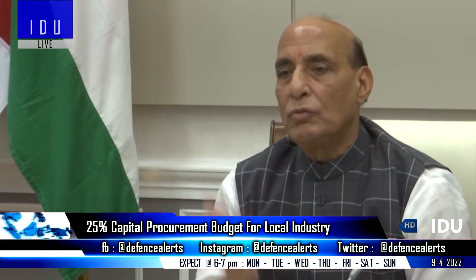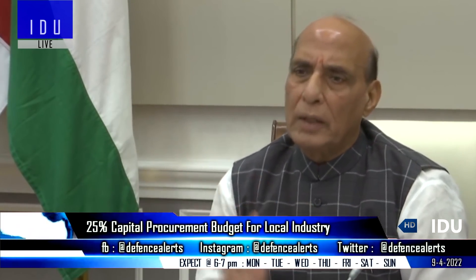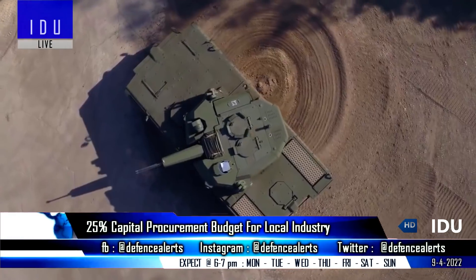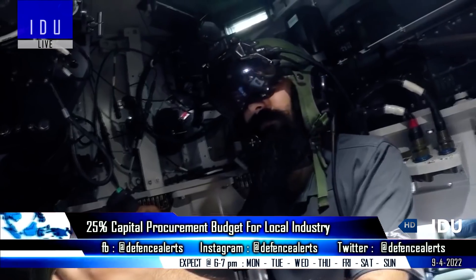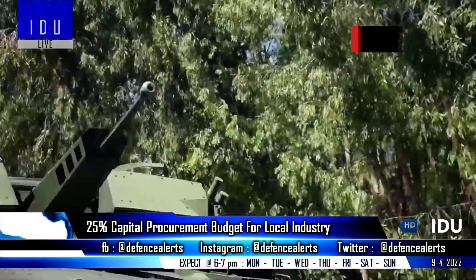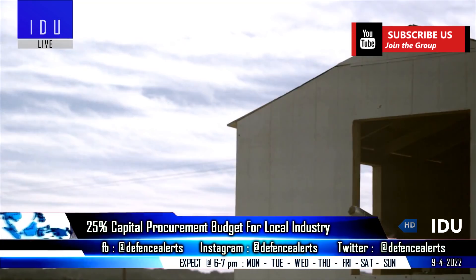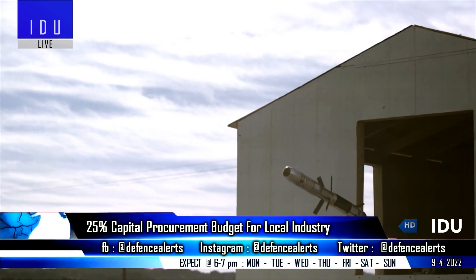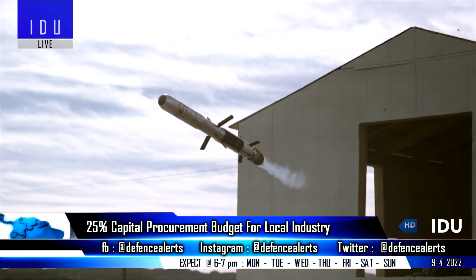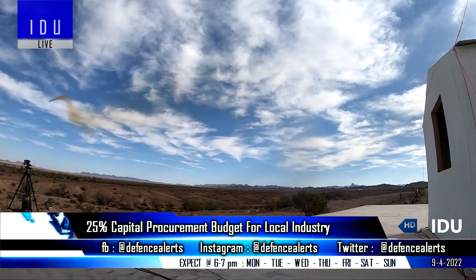A day after releasing the third positive indigenization list of 101 items, the Ministry of Defense announced that 25% of capital acquisitions has been allocated for the domestic private industry in the financial year 2022-2023, which is around 21,149 crore rupees, out of which 1,500 crore rupees will be earmarked for procurement from start-ups.